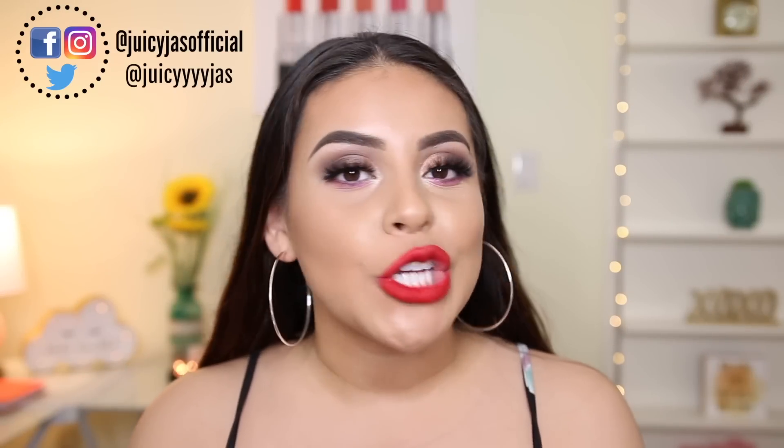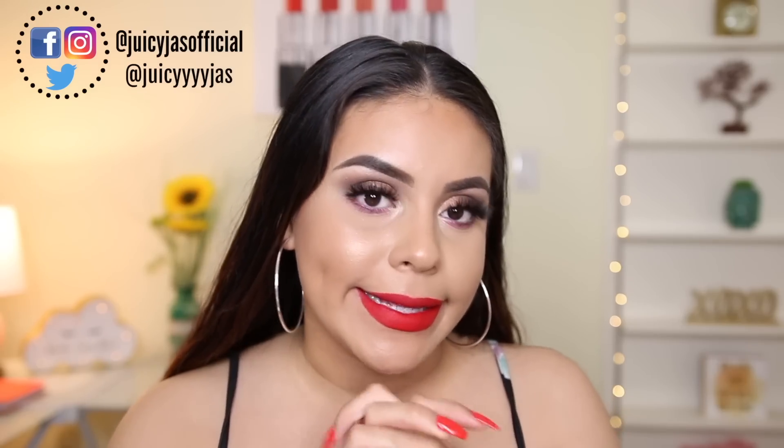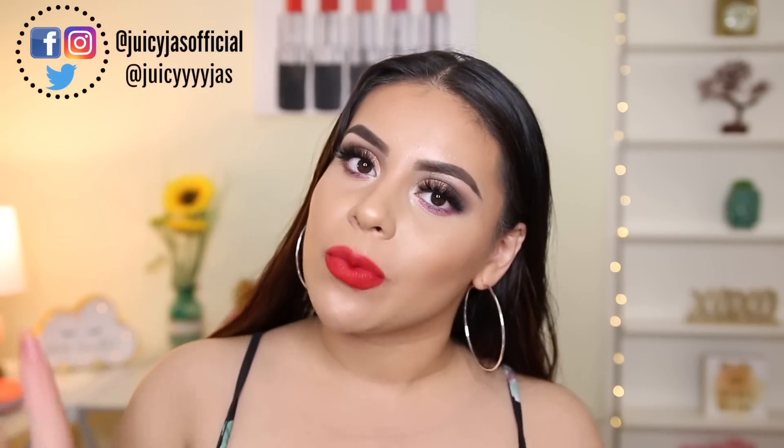Hey guys, welcome back! Today I'm testing out Flesh Cosmetics, a new brand at Ulta. I'm so excited because I created this look and you're gonna have to watch the whole video to see what I loved and what I didn't. I ended up loving things I didn't expect to love, and not liking things I didn't expect. I really hope you enjoy — let me know in the comments if you've tried this brand.